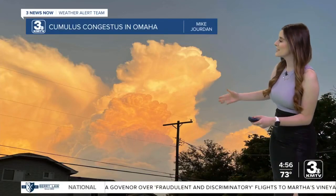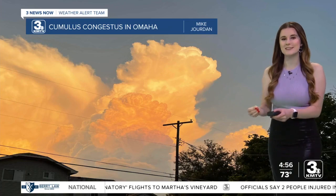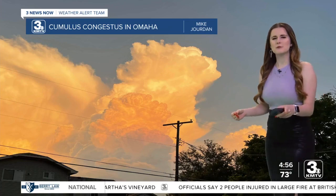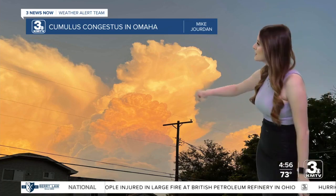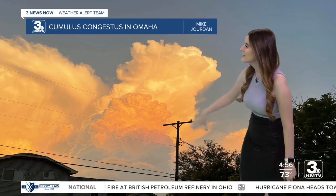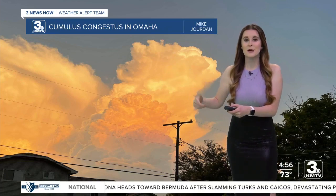Our beautiful Weather Wednesday photo was sent to me by Mike Jordan, and it's a picture of a cumulus congestus cloud in Omaha. This picture was actually taken from our weekend storms. Cumulus congestus clouds represent the stage in cloud development right before a thunderstorm forms.